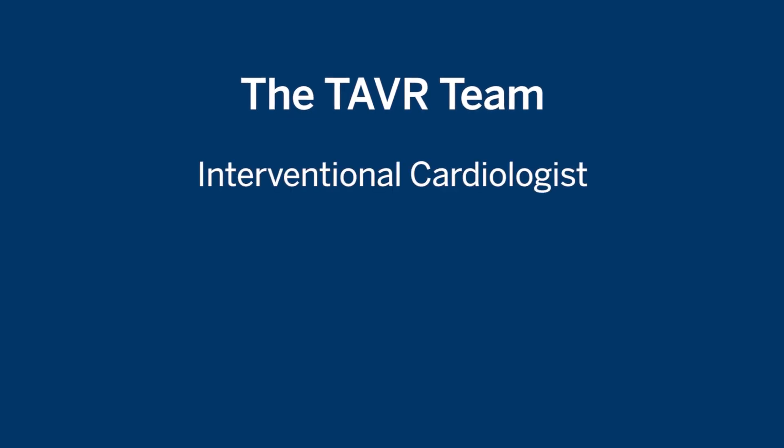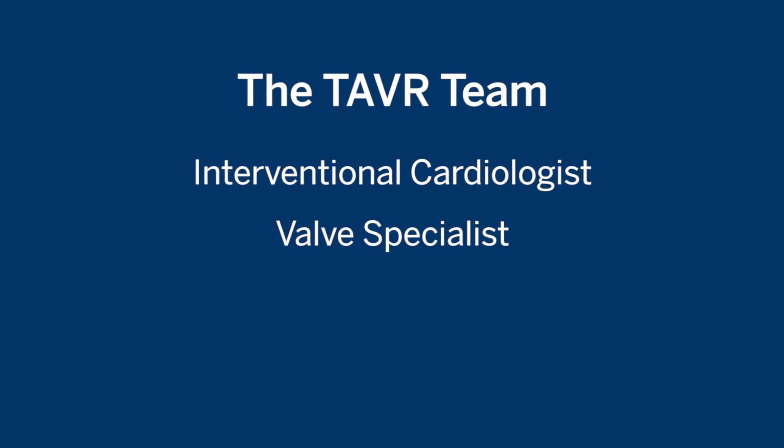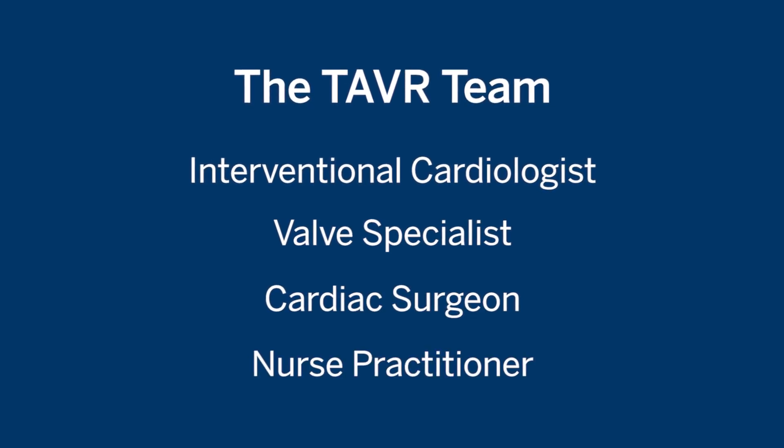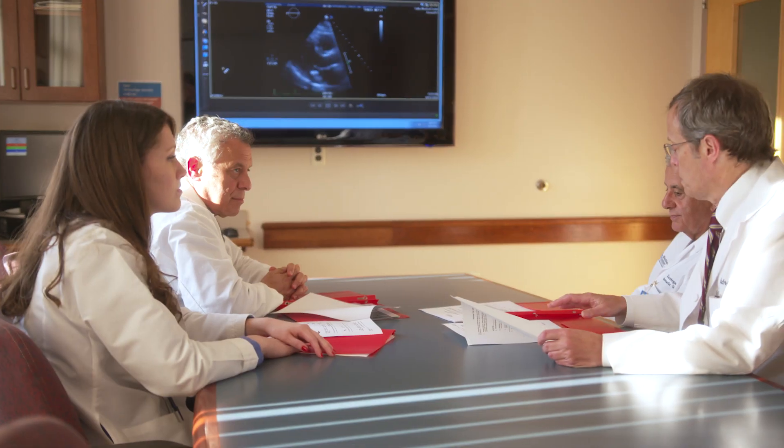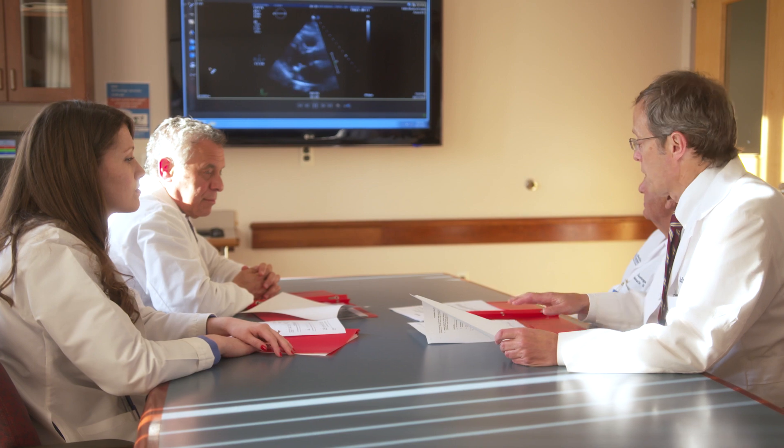When you initially come in for your consultation, you'll meet with various members of the TAVR team, including the interventional cardiologist, the valve specialist, the cardiac surgeon, and the nurse practitioner. One of the most important parts of our evaluation phase is the team meeting with the patient and their family members. It's very important that we remain connected with your primary care doctor and your cardiologist, as well as any other specialists that may be part of your care team.